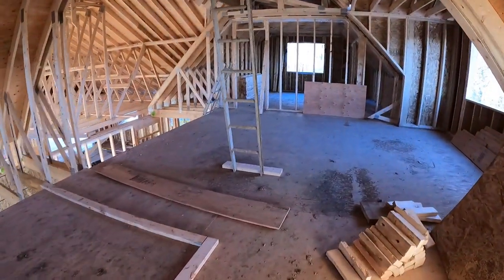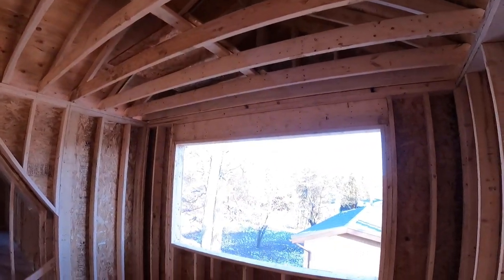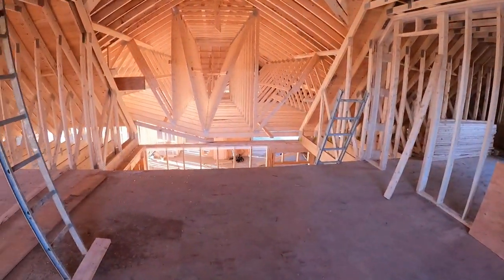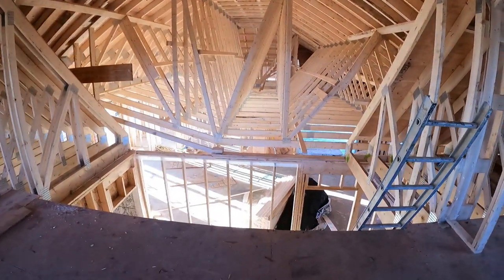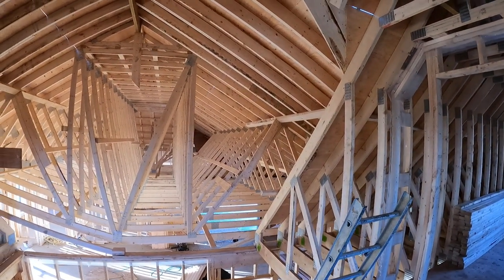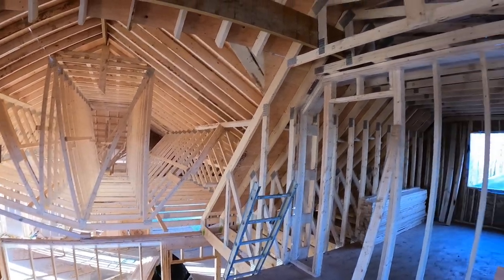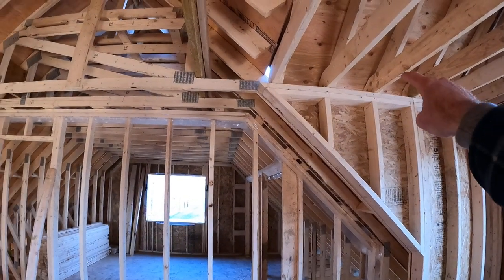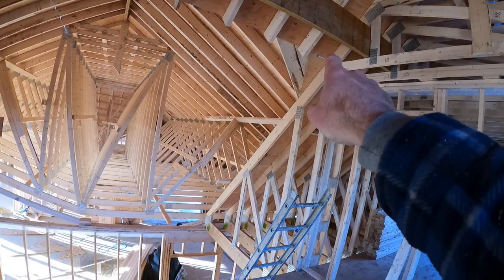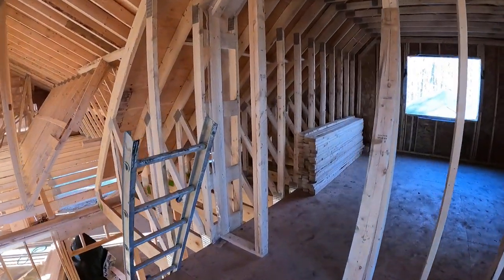Yeah, it's coming together pretty good. We got this area finished all last week, and this week we're focusing on finishing up the inside work. We're still figuring out how exactly they want to do the ceilings here — whether they want to keep it as open as possible, or whether they want us to carry this 2x4 truss ceiling across as far as we can and then down on an angle. That's one of the decisions that still has to be made.